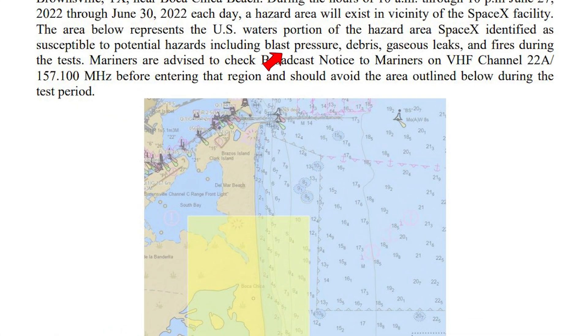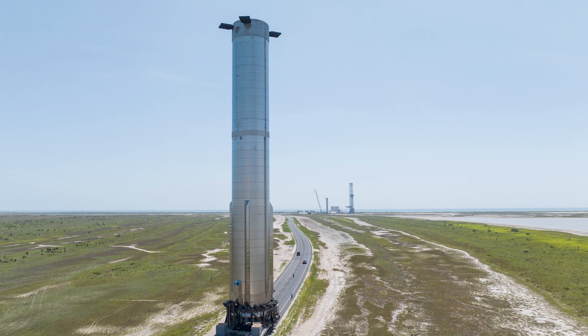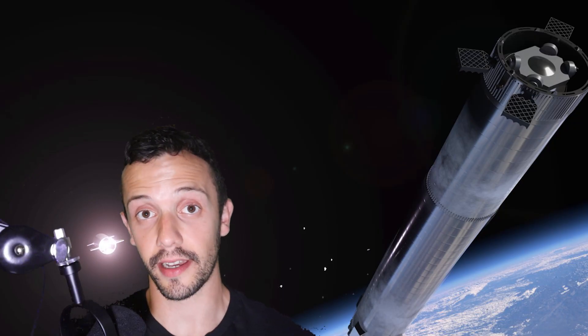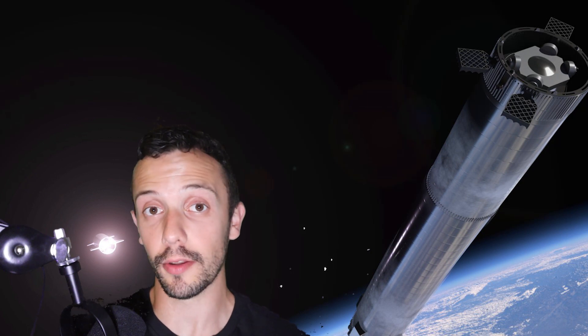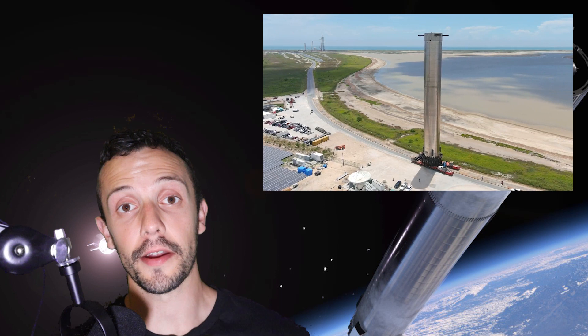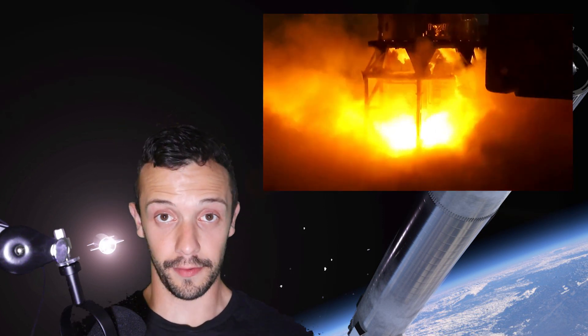Hazards such as blast pressure, gaseous leaks, and fires could be expected during these tests, which is pretty much a confirmation that Booster 7 could begin its static fire tests as soon as Monday. These are pretty exciting news, because we could be no more than a couple days away from seeing the first static fire carried out by a Super Heavy booster since the times of Booster 3.